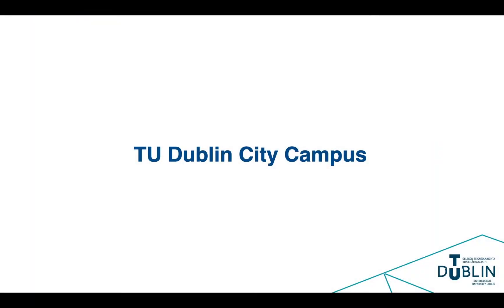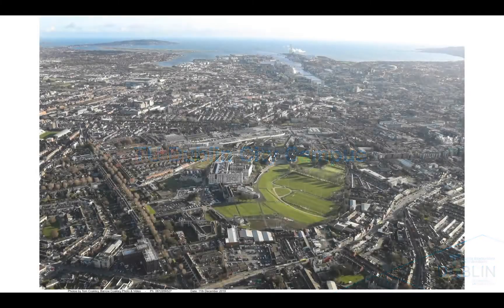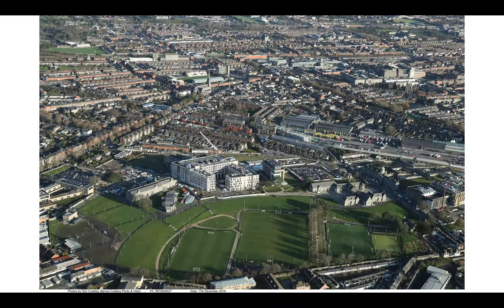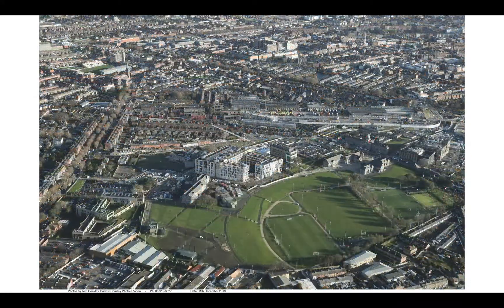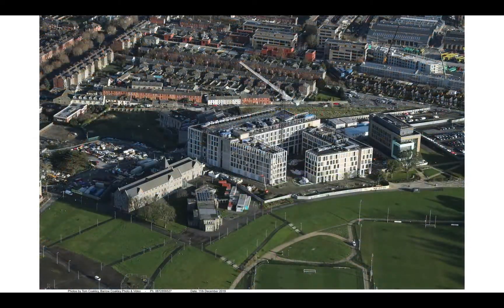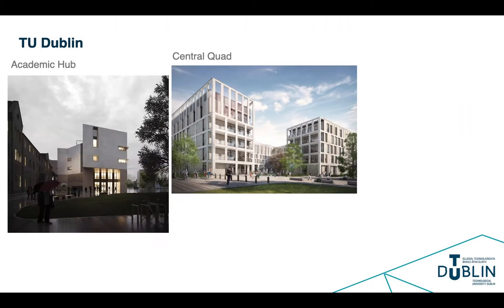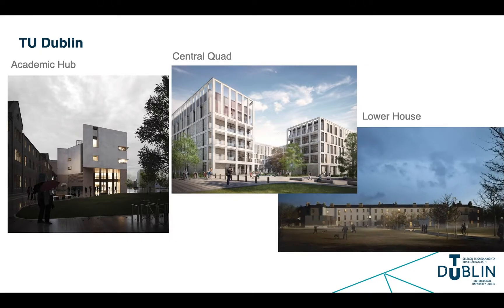The move of the former DIT to Grangegorman will unify almost all of the old DIT campuses, including Aungier Street, Bolton Street, and Kevin Street, on a single campus. This will be developed out over the coming years. The Kevin Street building, which houses much of the College of Science, is moving to the Central Quad, which is shown here in the central image. We expect to be resident there from Spring 2021.